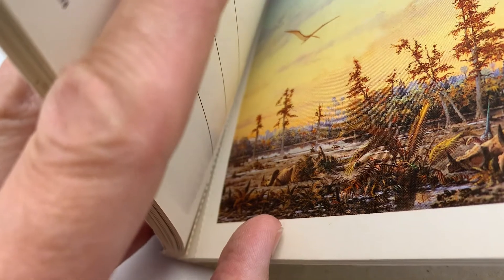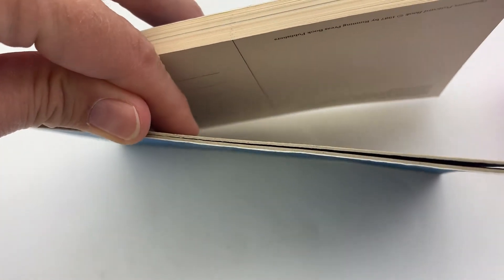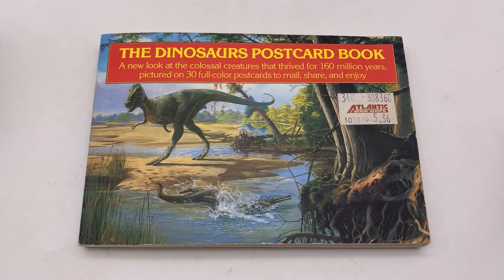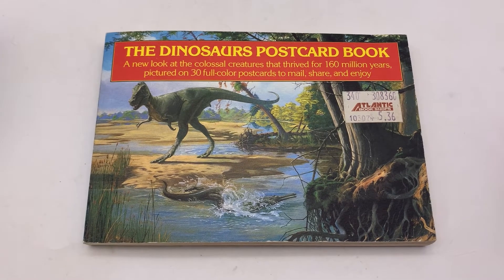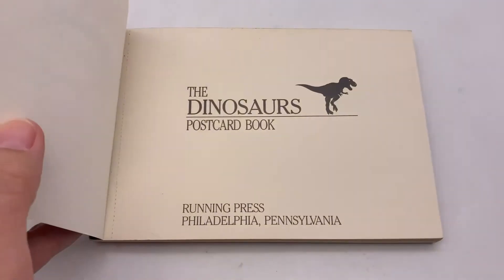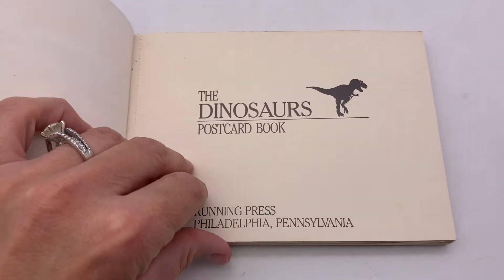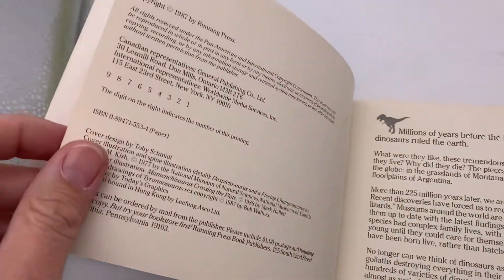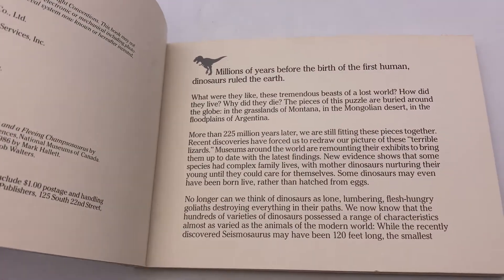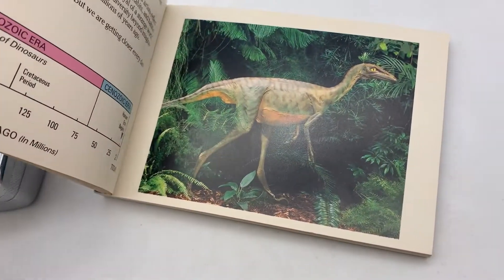Update: I found one page that is missing, and I noticed that the back is kind of split, so a little bit damaged there. The dinosaurs postcard book — this book is so cool. It is from 1987.